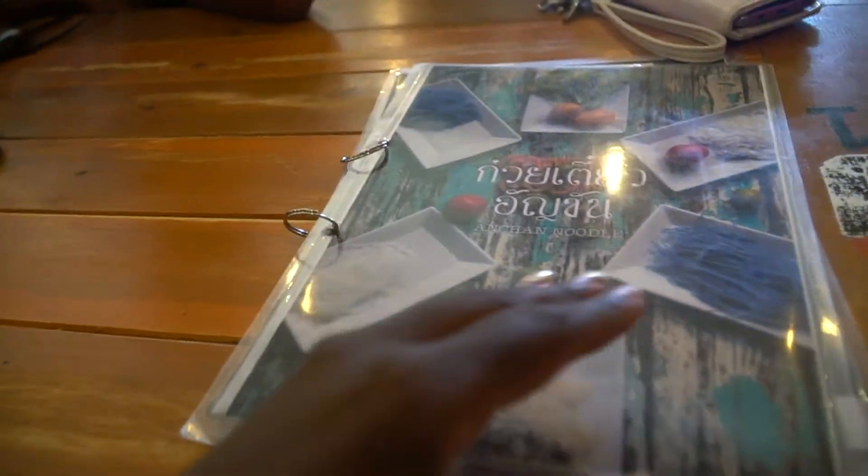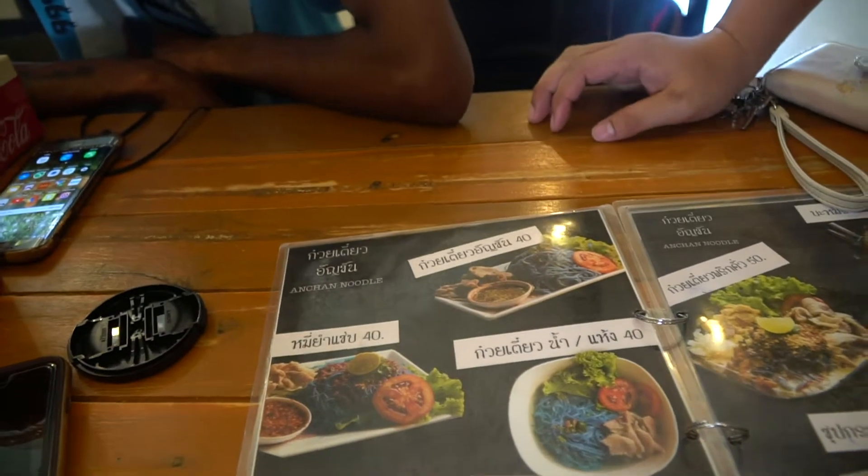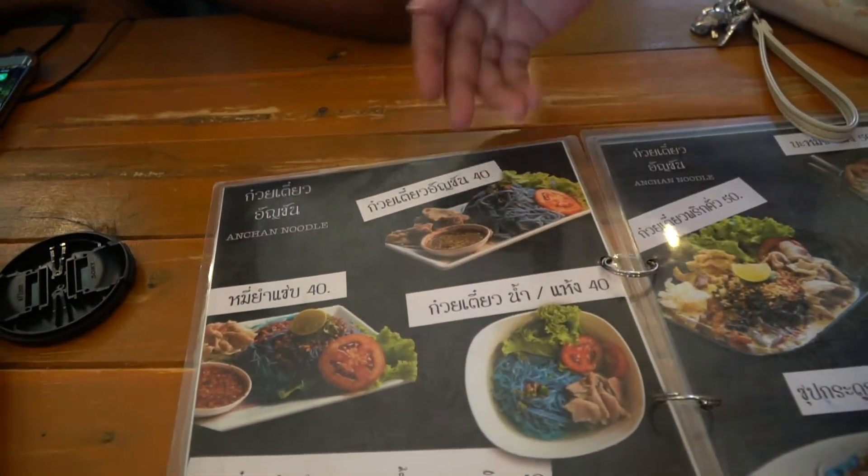I'm definitely ready for all blue. This is the menu here, and as you can see there are a lot of blue noodles. This is a signature of An Chan — it's a noodle with pork.